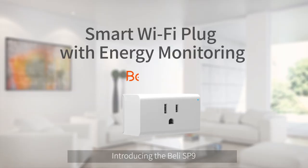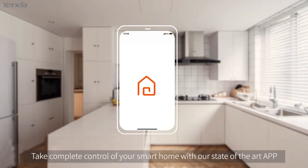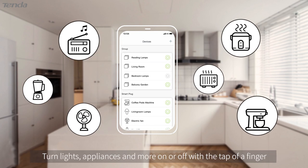Introducing the Belly SP9, an elegant and sleek smart Wi-Fi plug. Take complete control of your smart home with our state-of-the-art app. Turn lights, appliances and more on or off with the tap of a finger.